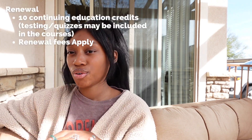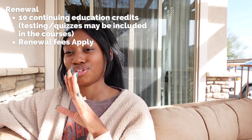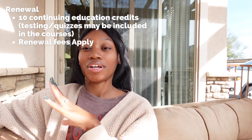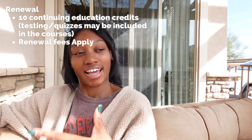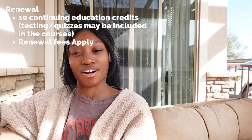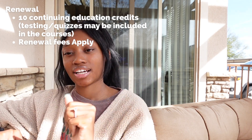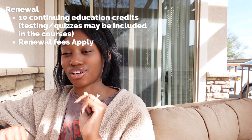In order to renew, all you have to do is take 10 continuing education credits. You don't have to retest or study and do all that over again. We good, y'all — we took the test the first time, we passed it. NHA knows we know what we're doing. At this point we're working in the workforce. All we have to do is continue our education with those 10 CEUs, and then you'll be able to renew your certification.